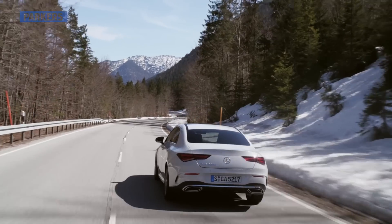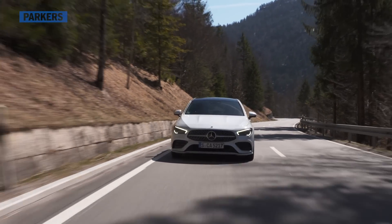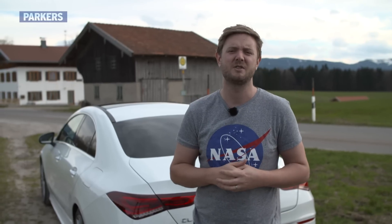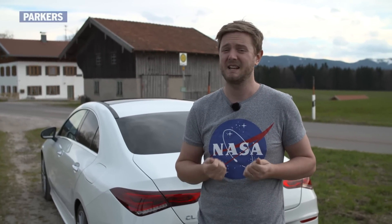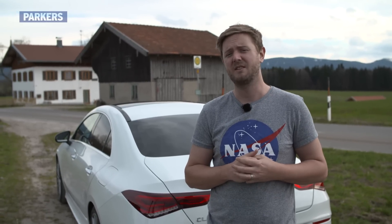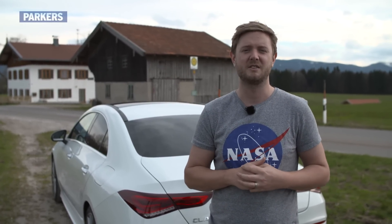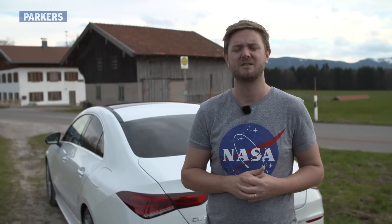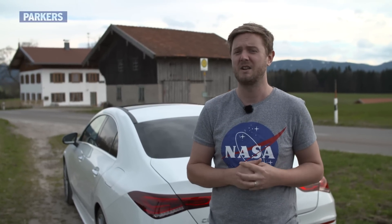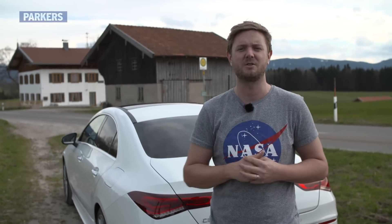There's an elephant in the room: because all CLA Coupe models coming to the UK will be AMG line trim at least, that means the entry-level CLA 180 will be just north of £30,000. Admittedly that's quite a lot of money to pay for a car with a 1.4-litre petrol engine, but hopefully the fact that this comes packed with kit and plenty of kerb appeal means strong residual values, and therefore affordable PCP finance. Parkers will have the full rundown on all of these details, so for more information please click on the full review link in the description below.